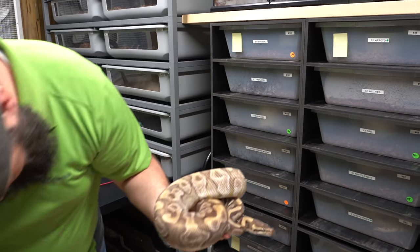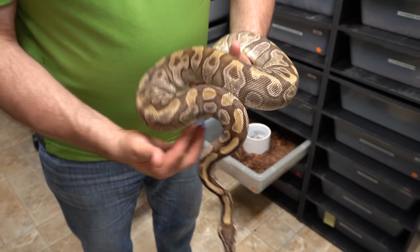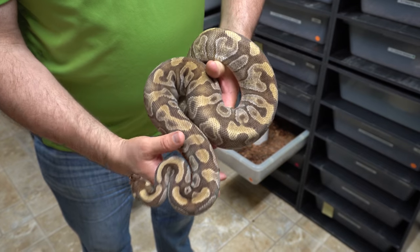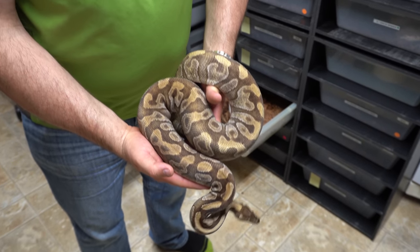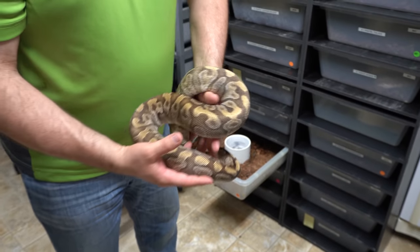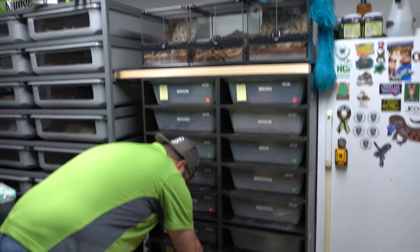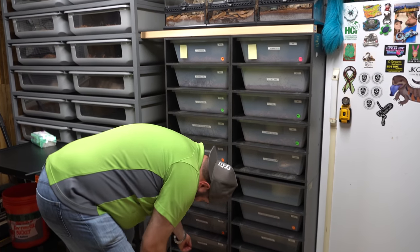Here's an Enchi Mojave, and she's really pretty. I like Enchi Mojavas — I like Enchi as you guys know from watching our videos, so we have Enchi in a lot of things. She's produced for us before and she'll be producing for us again soon. She should be getting close.